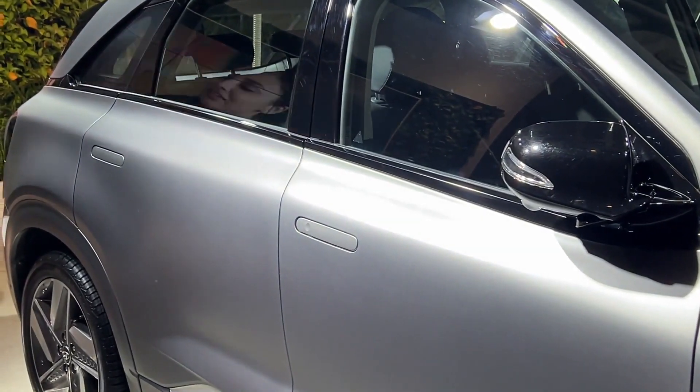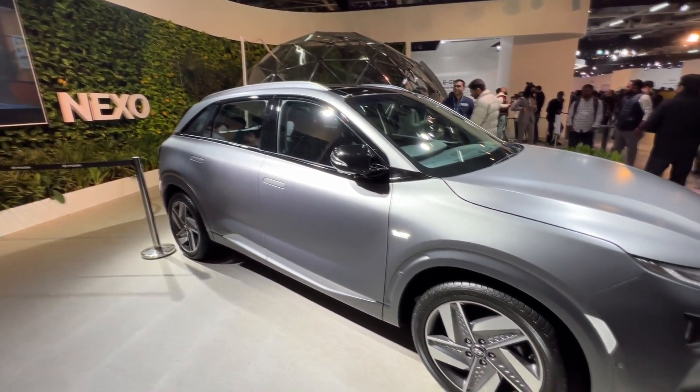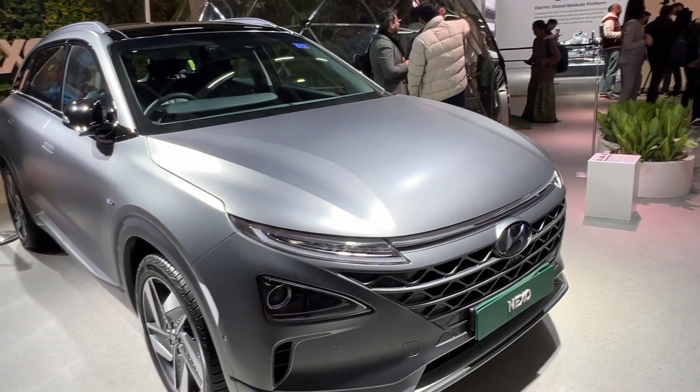This is the same as the IONIQ 6 and EV6's door handles. On the top, there's a panoramic sunroof. This car's name is Nexo. If you want to talk about the front design, we get to see a projector setup on the top, along with a LED DRL.